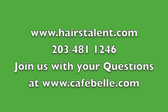Thanks again so much for watching Hair's Talent videos and subscribing to the Hair's Talent channel. Have a great day.